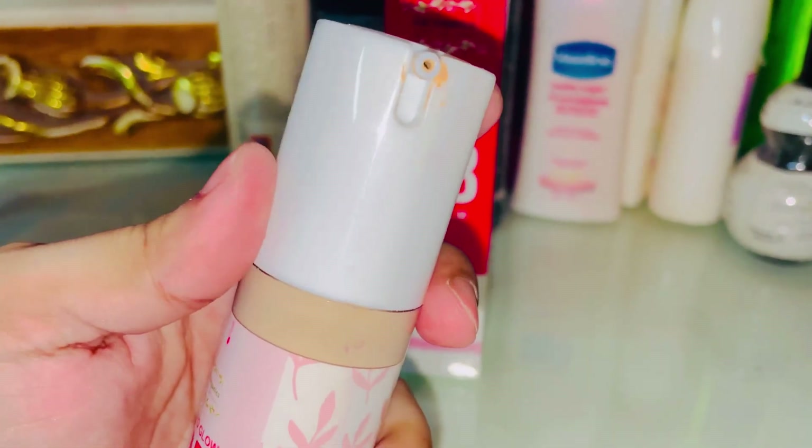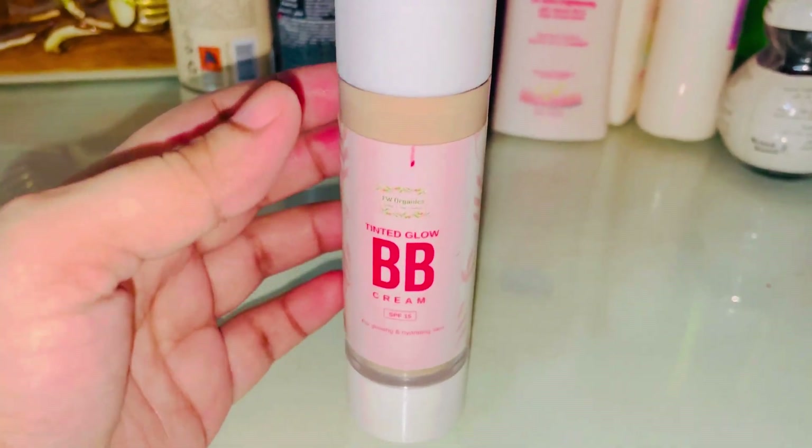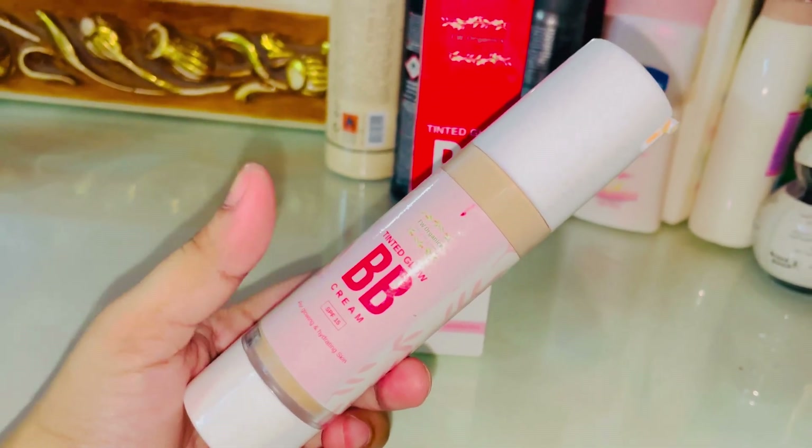It has good packaging and they have changed their formula and packaging and made it better. I bought it in a facial kit along with skin polish.